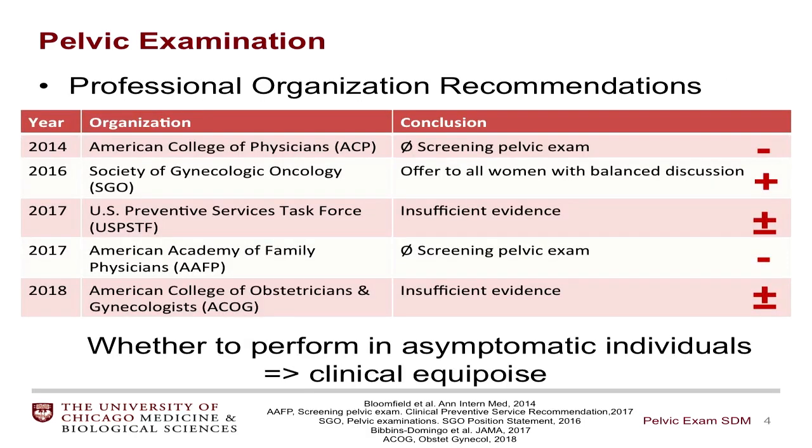A number of professional organizations have weighed in as to whether or not we should be offering or performing these examinations. The American College of Physicians and the American Academy of Family Physicians both say that we should not be offering this examination, based on their assessment that there is really no adequate evidence to demonstrate benefit of the exam. The Society for Gynecologic Oncology, however, recommends offering the exam to all women and having a discussion with the patient as to whether or not to proceed.